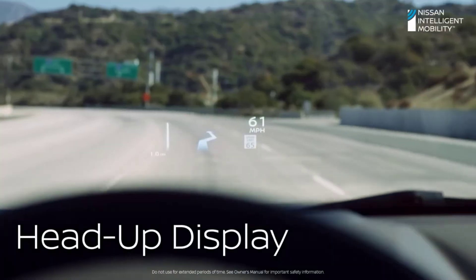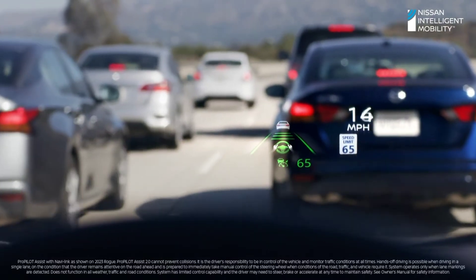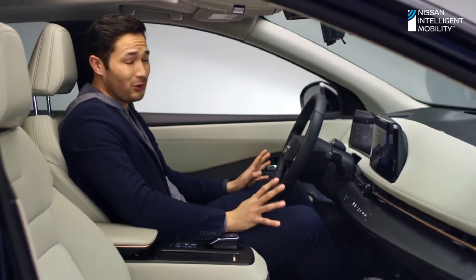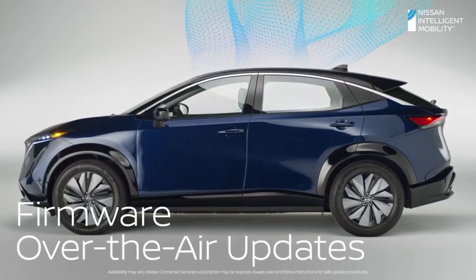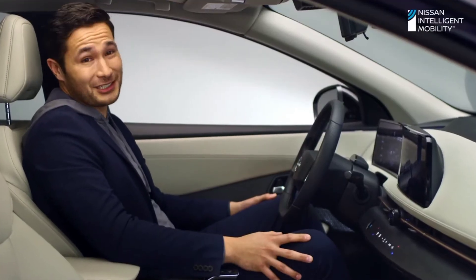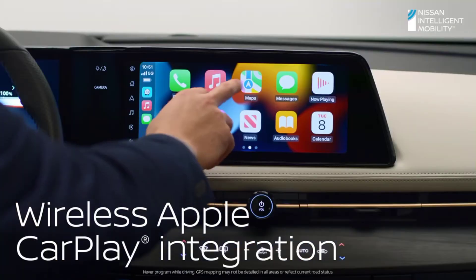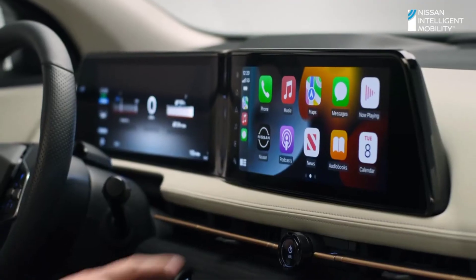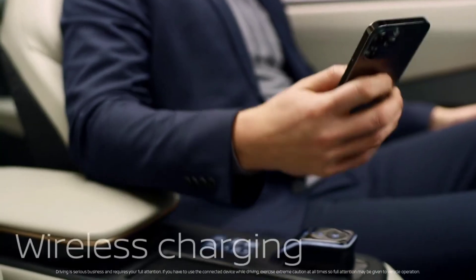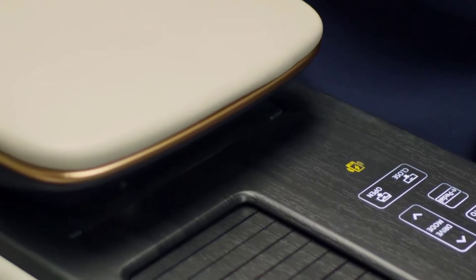Speed limits hover over the road, directions appear at the upcoming turn, and ProPilot Assist 2.0 allows you to see what the vehicle sees. You can also update your Ariya over the air, just like your mobile devices. Ariya is fully integrated in your life — all the essential apps are available, letting you get directions, make calls, and listen to music while staying focused on the road, all wirelessly. A simple slide in place and no more dealing with cables. Recharge. Done.